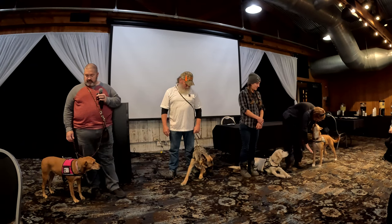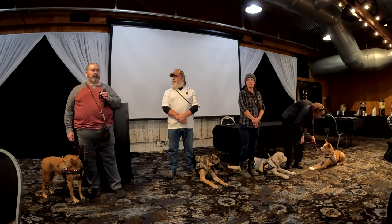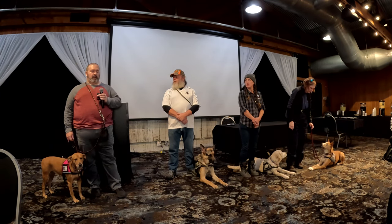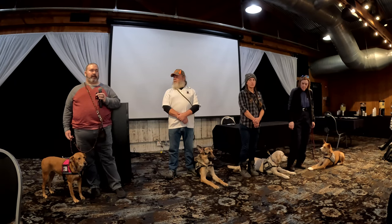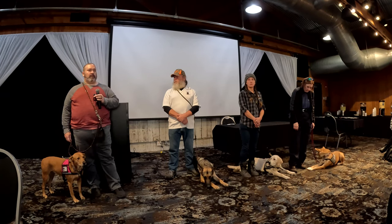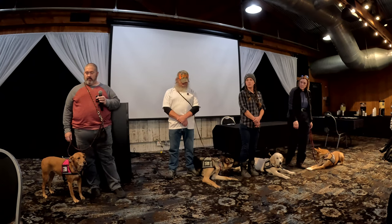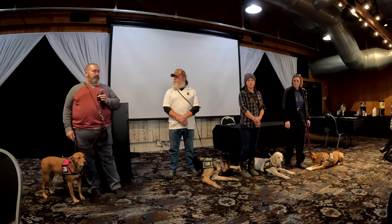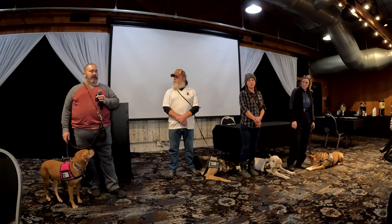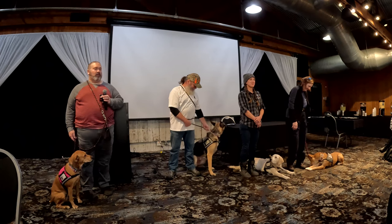So the program — however many dogs are set and ready for placement when the class time comes around, that's how many veterans they invite up. As Tony was saying, the veterans work with every dog during that week. During the interview process, one of the questions asked is what kinds of dogs you have experience with, and whether you've had dogs in the past. My answer was that I'd grown up with large breed dogs all my life.